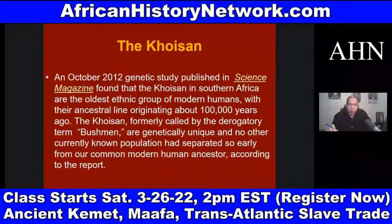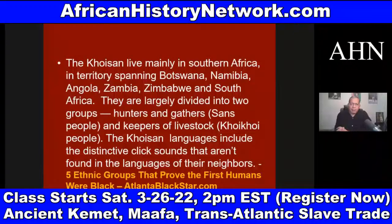The Khoisan, formerly called by the derogatory term Bushmen, are genetically unique — no other currently known population had separated so early from our common modern human ancestor. The Khoisan live mainly in Southern Africa spanning Botswana, Namibia, Angola, Zambia, Zimbabwe, and South Africa. They are largely divided into two groups: hunters and gatherers, the San people, and keepers of livestock, the Khoi Khoi people.